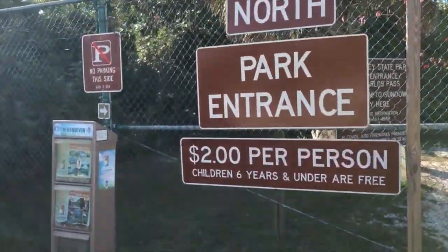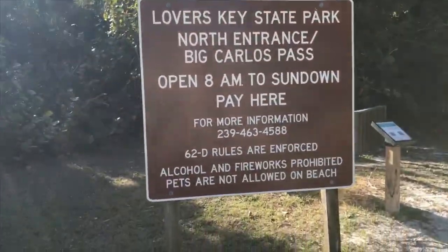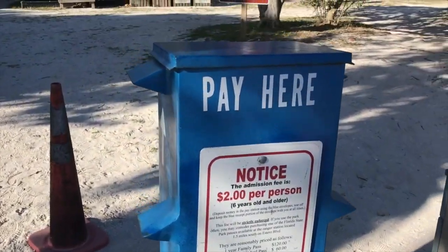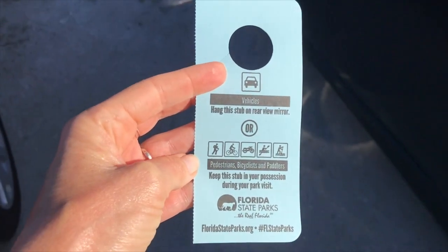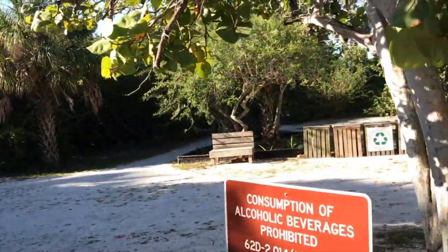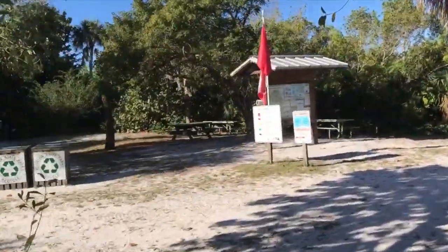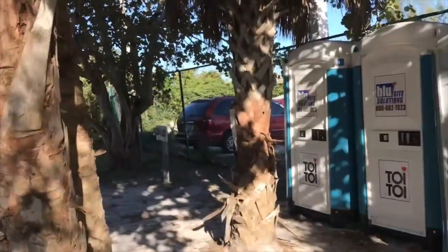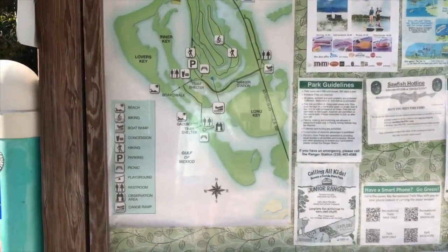We entered at the north entrance. You'll see it's $2 per person — kind of like an honor system. There are envelopes where you put your money in and then put a little tag back in your car. This entrance has little bike racks, a no-frills picnic table, and a little bit of signage. You can take your recycling and garbage off the beach when you leave, and there are some port-a-potties.